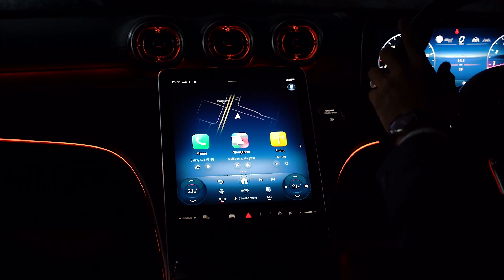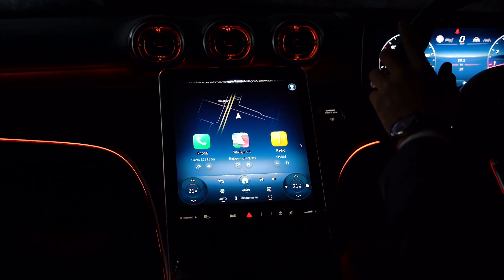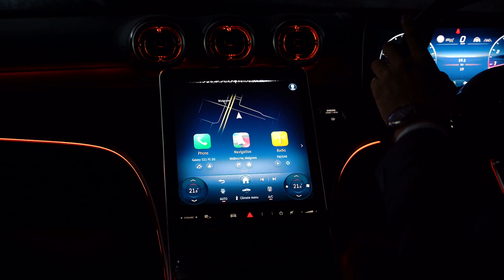Hey Mercedes. How can I help? Change the ambient colour to green. Okay, I'm changing the colour.